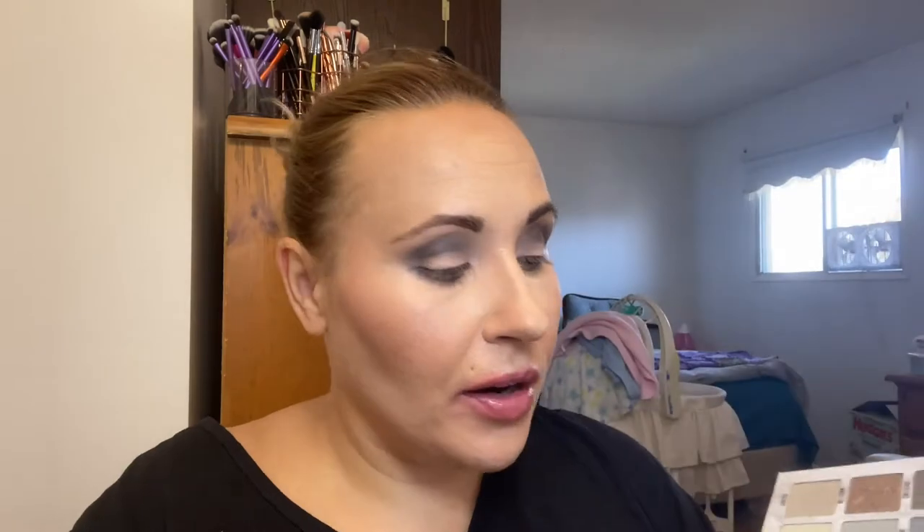Now I want to go into Mausoleum, which is a sparkly shade right here. I'm going to try using it on my finger first and just tap it on the inner corner and the lid. That shade is so pretty — I almost feel like this one is like a golden shade compared to the crease color which is completely gray. It's the most golden shade in this palette, other than Afterlife which is kind of like a pink color.